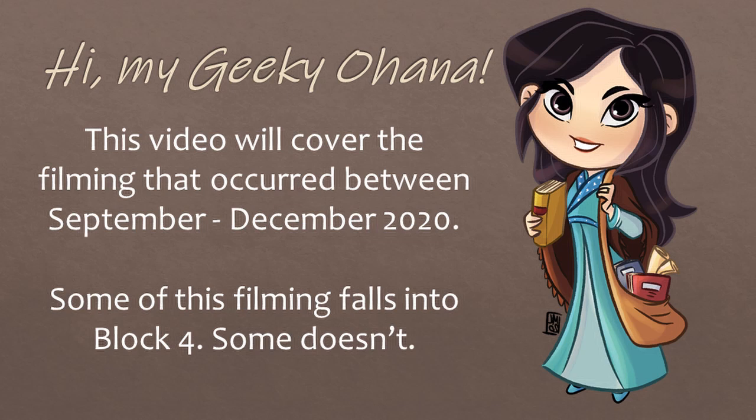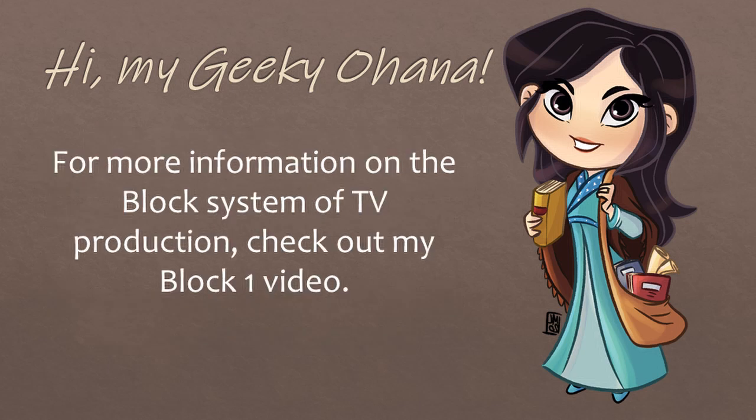This video will cover the filming that took place from September to December 2020. Some of this filming falls into block 4, some doesn't. I'll try to specify when I know which is which. For more information on the block system of TV production, please check out my block 1 video.